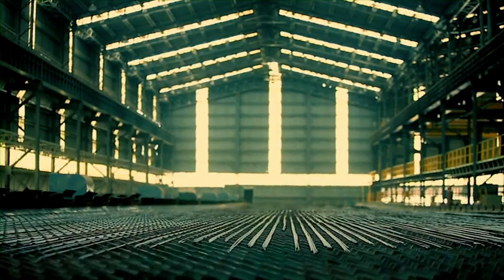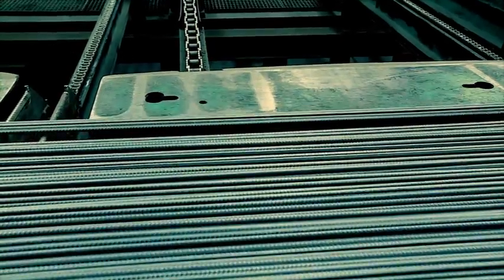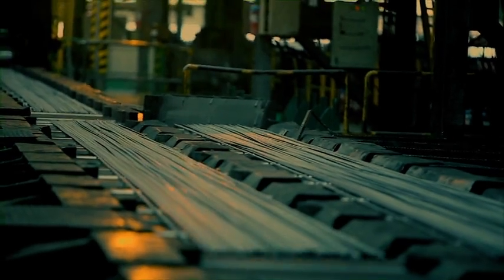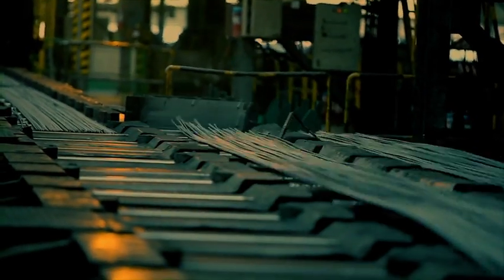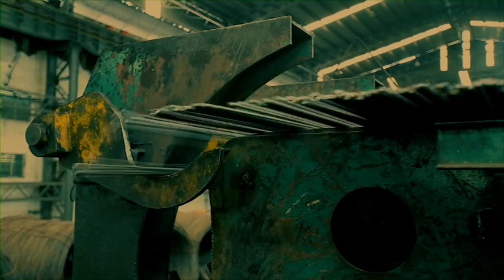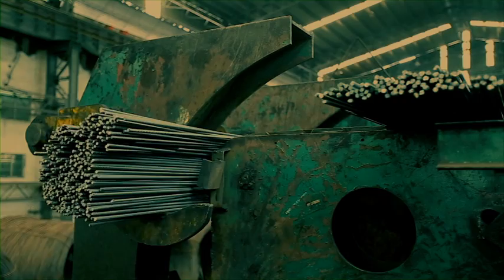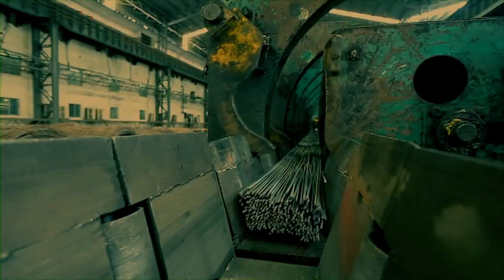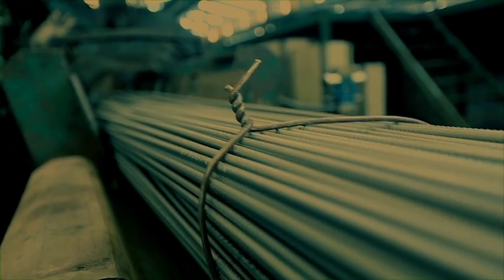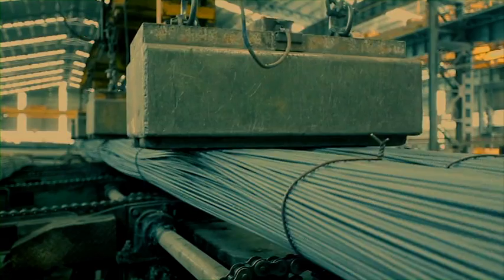The steel bar is then cooled on a 120-meter long cooling bed. In the end, steel bars are made into bundles by an automatic bundling machine and carried with a magnetic crane for storage and onward dispatch.